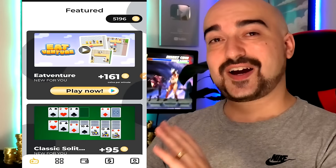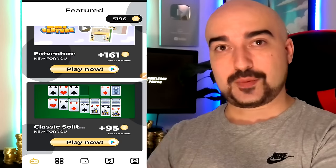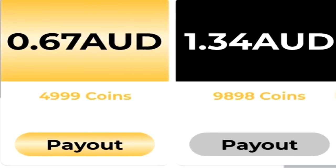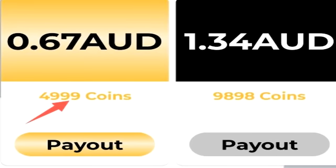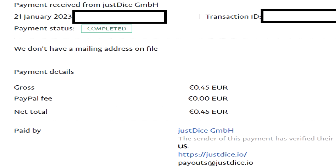Next up, we have Cash Cow. It's another one of these playtime reward applications. Since it's the new year I don't have too many game options, but I can play Eat Venture for 161 coins per minute. Cash Cow runs on the Coinbase currency system — it's a Just Dice application with online store discount coupons or PayPal cash outs in the more payouts tab. Some countries have the PayPal option disabled, which is disappointing. The cash out rates are exactly the same as Money Turn, as it is a Just Dice app. You get almost 4,999 coins when you join. Every time I've cashed out on Cash Cow, they pay within one to two days.